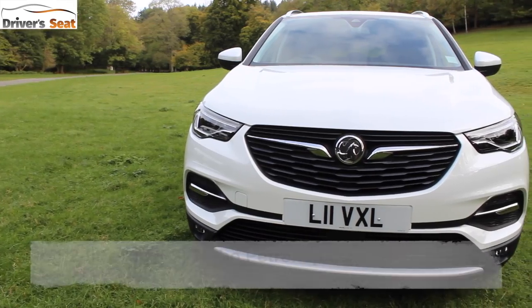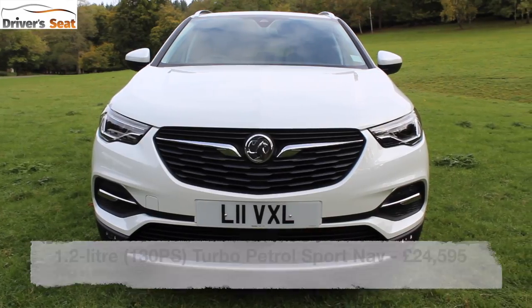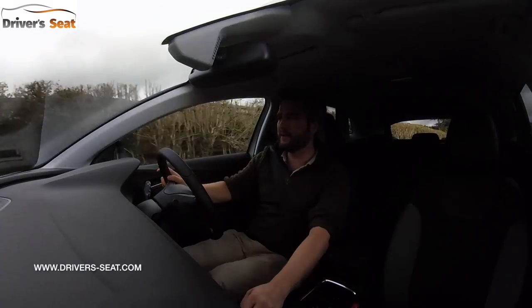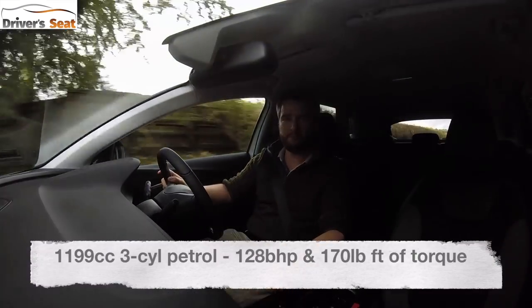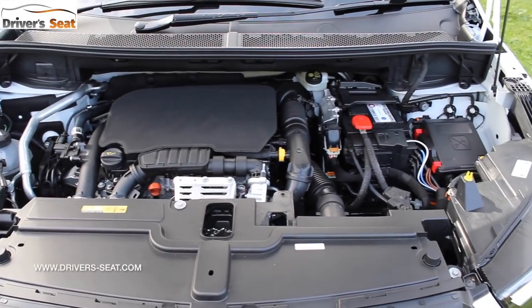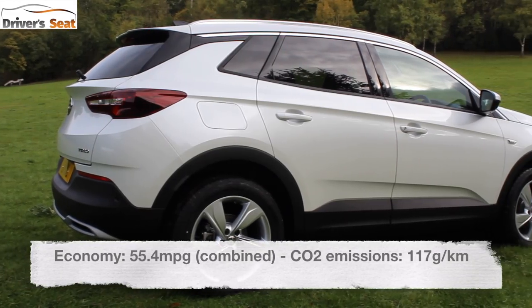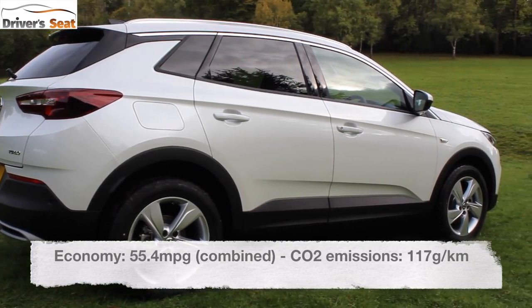We're testing the 1.2-litre with a six-speed manual gearbox in Sport Nav trim. The three-cylinder motor generates 128 brake horsepower, which is enough to get it from standstill to 62 miles per hour in 10.9 seconds. It'll return around 55 miles per gallon and emits 117 grams per kilometre of CO2.